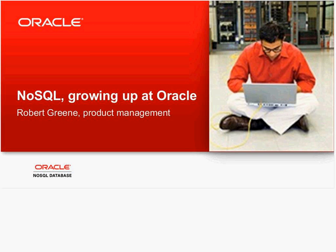Welcome. My name is Shannon Kemp and I'm the Executive Editor of Dataversity. We would like to thank you for joining today's Dataversity webinar, NoSQL Growing Up at Oracle, sponsored today by Oracle.